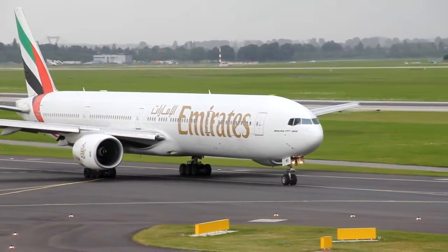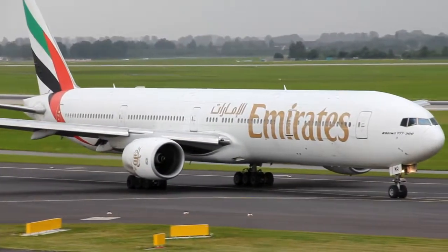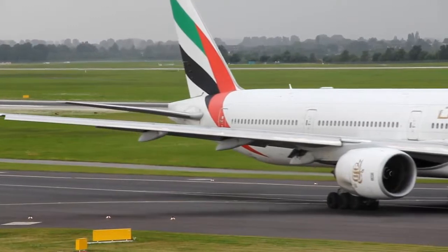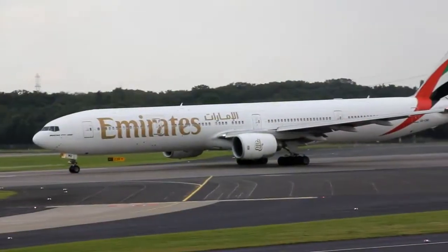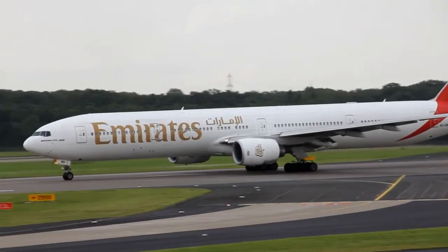S-56, on landing, line up runway 23 left behind. Line up runway 23 left behind. S-56, stop climb 3,000 feet, contact radar when airborne. Wind 270, 20 knots, runway 23 left, clear for take off. S-56, stop climb 3,000 feet.